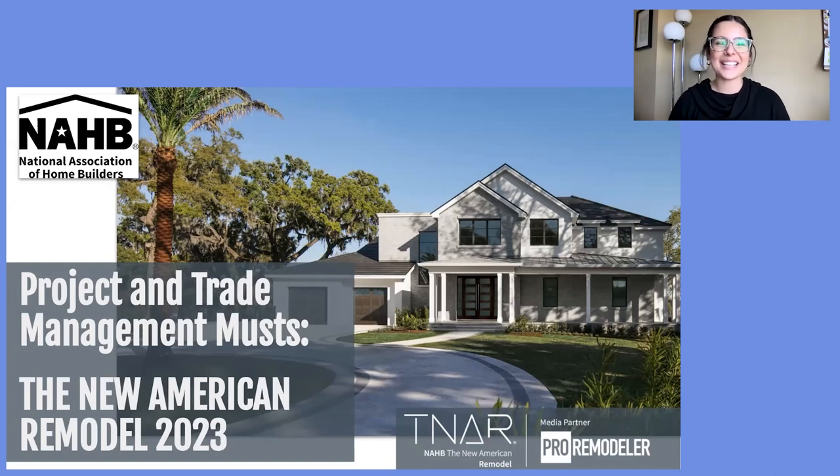Welcome everybody to the second webinar on the New American Remodel 2023. My name is Caroline Broderick. I'm the managing editor for ProRemodeler. ProRemodeler is a publication serving the residential remodeling and home improvement professionals across the country. We do so through events, online content, our magazine, podcast videos, and an occasional webinar here and there.